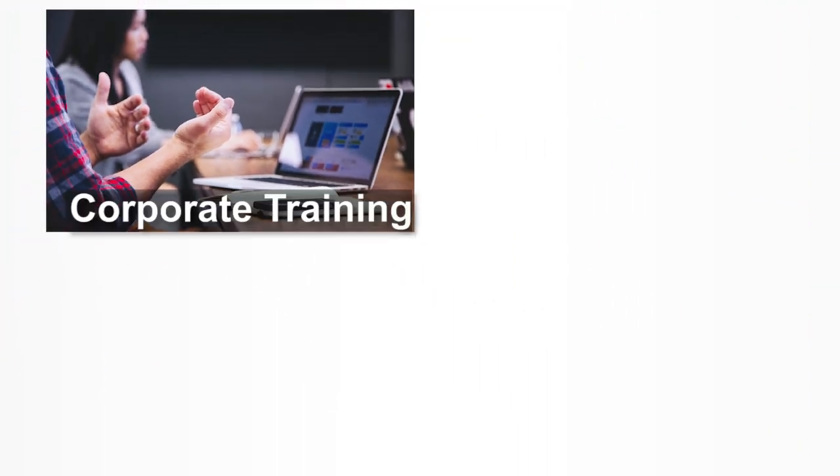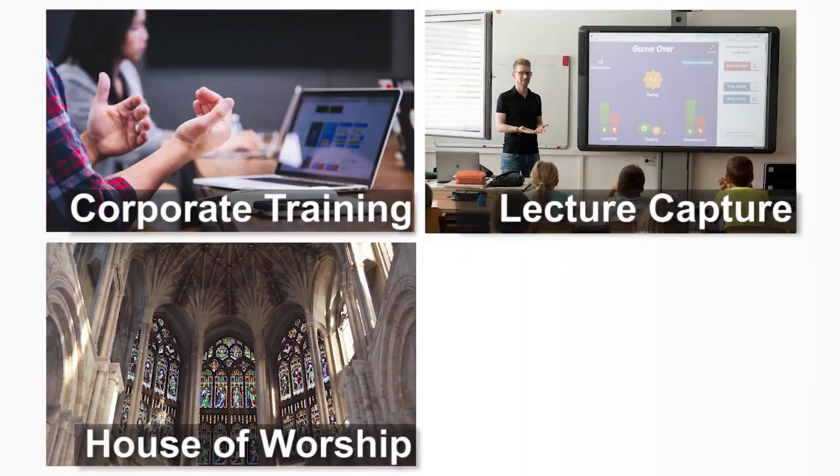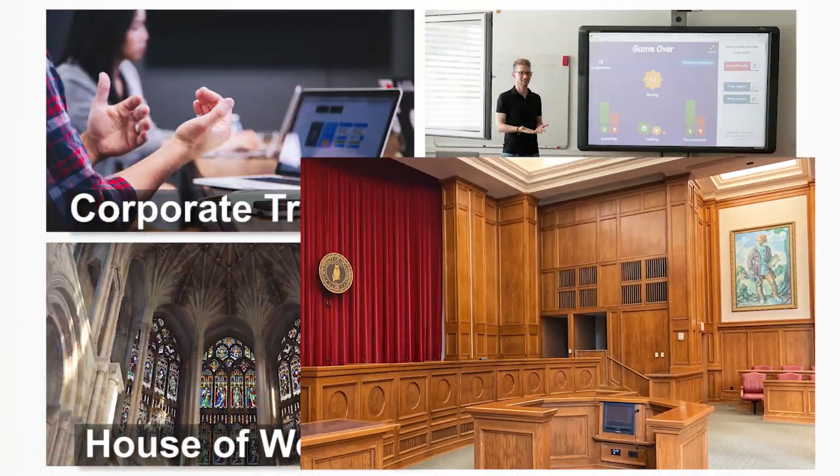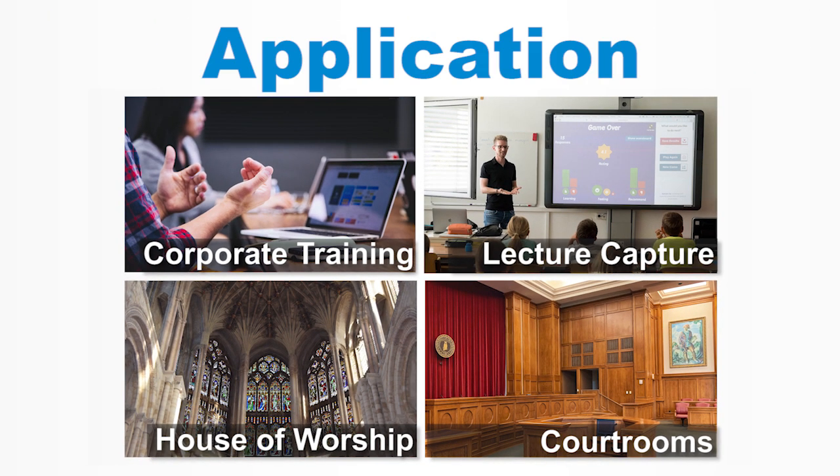Who is the LC200 for? Most applications can benefit from the LC200: corporate training, lecture capture, house of worship, healthcare, and courtrooms. The LC200 is great in any scenario.